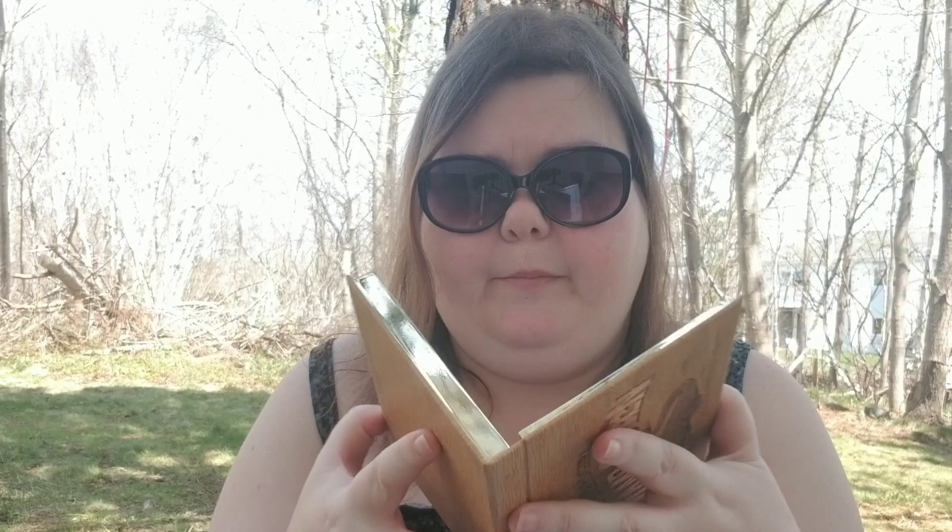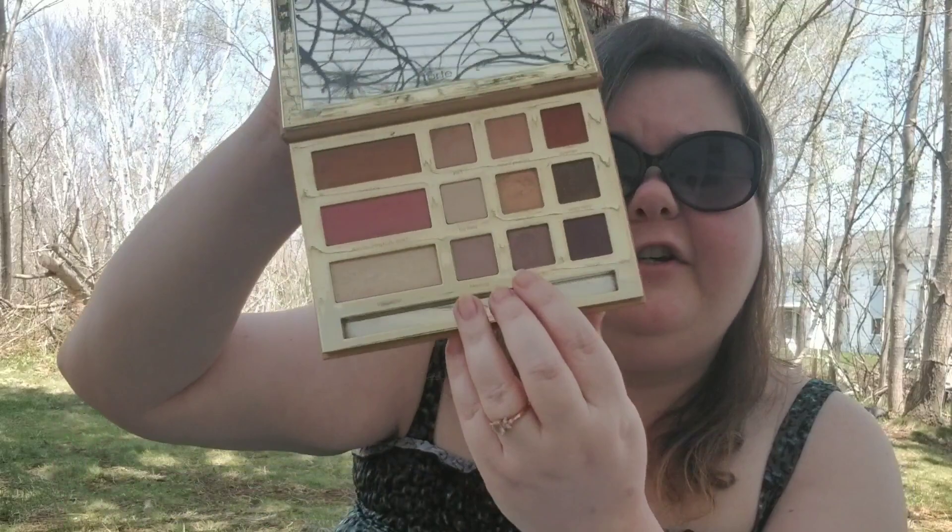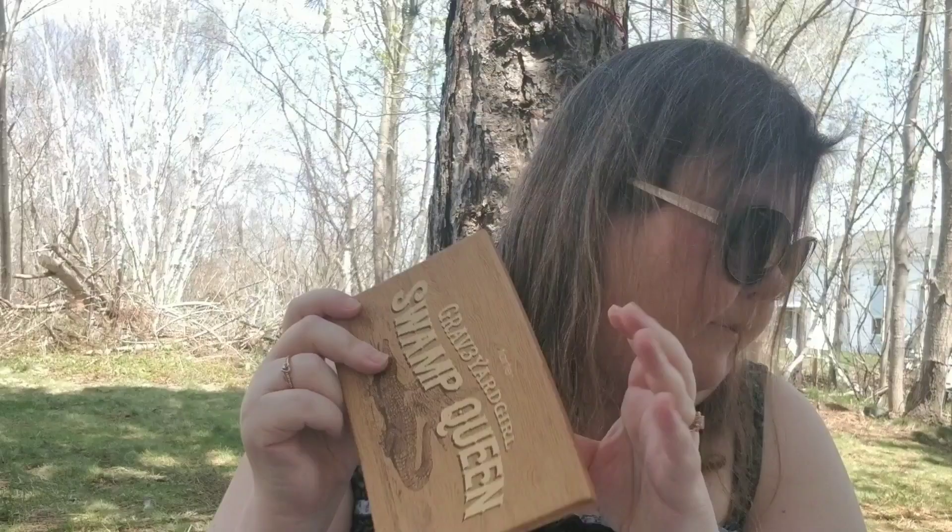The next one is not worth the hype — please don't hate me for this because I don't think the palette is bad, I just have a little grief with it. It is the Graveyard Girl Swamp Queen. I love this palette, but I just don't think it was worth the hype — there's nothing extremely special about it and I find it kicks up a lot of glitter everywhere. It is a beautiful palette and I love these mauve tones, but I just don't think this one was worth the hype it got.